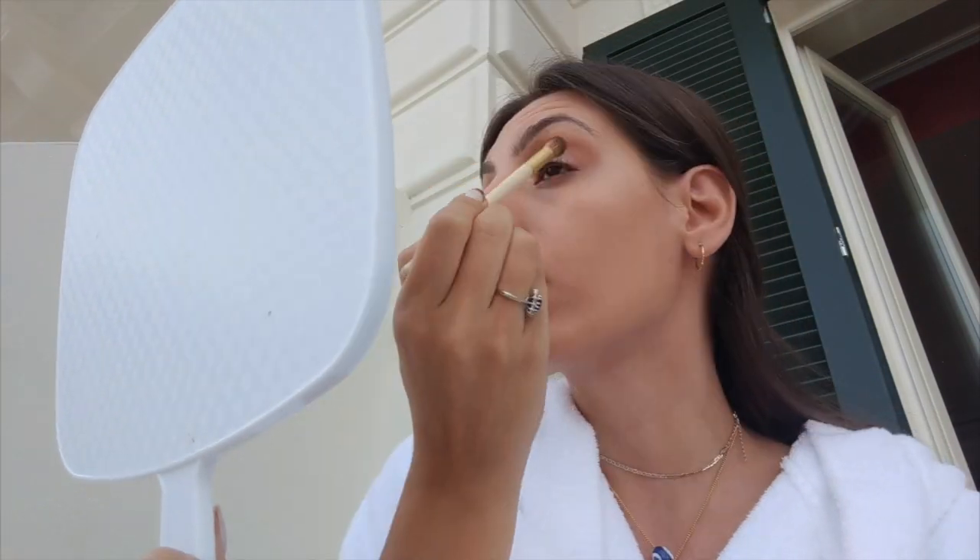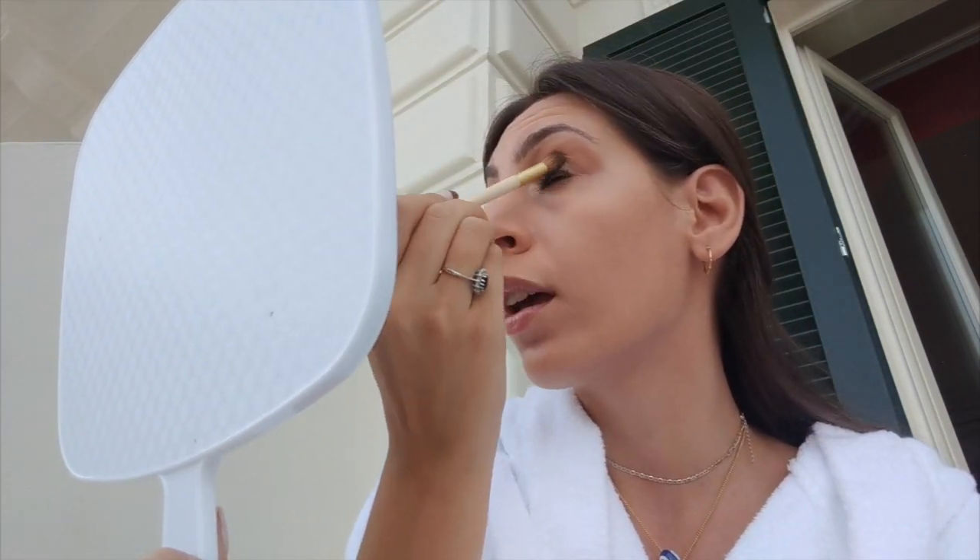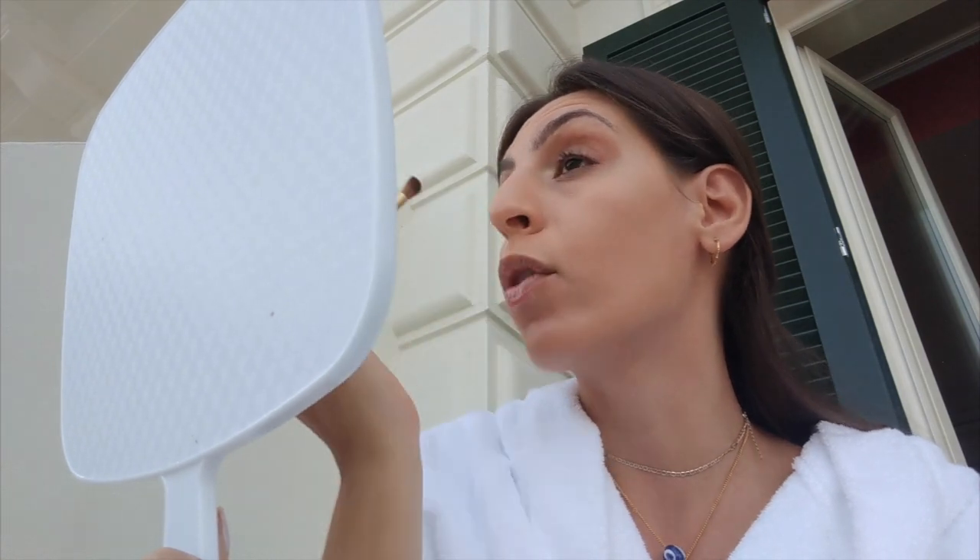I want to go in with that dark glittery brown and just put that in between the two — literally just one little sweep over both. Then I'm going to go in with a little bit more red.